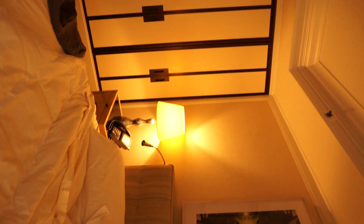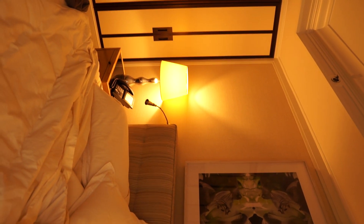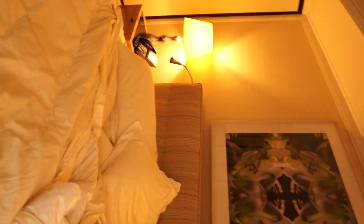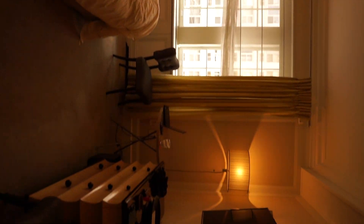And these are pretty much what all the rooms would look like — essentially the same layout. And the suites, they're a little different, but they're also way more expensive. But yeah, this is pretty much what the rooms look like.